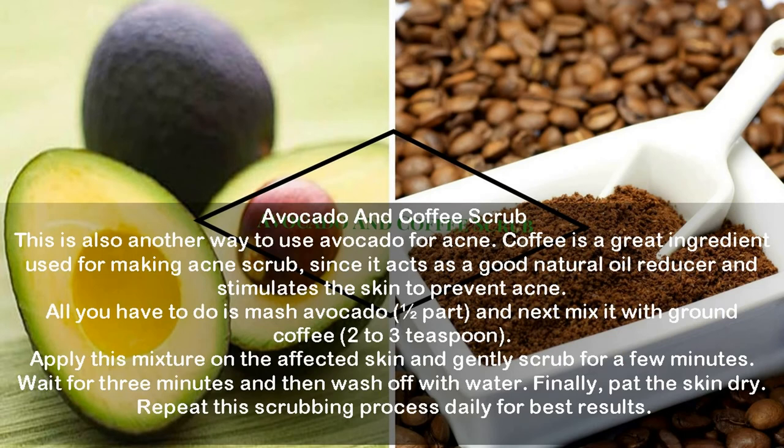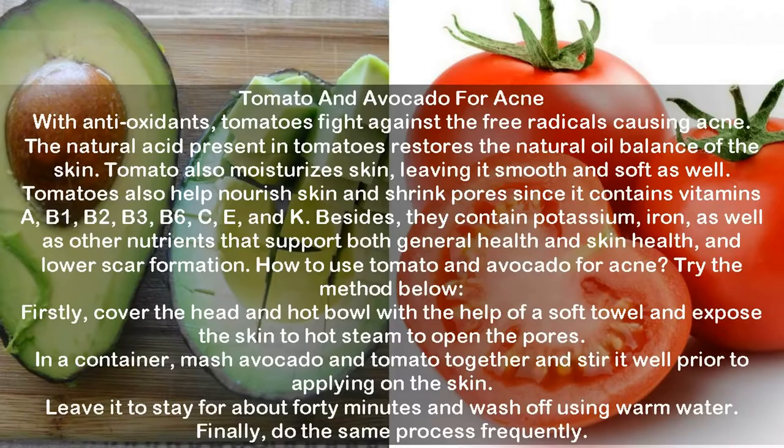Avocado and coffee scrub. This is another way to use avocado for acne. Coffee is a great ingredient for making an acne scrub since it acts as a good natural oil reducer and stimulates the skin to prevent acne. Mash one half of an avocado and mix it with 2 to 3 teaspoons of ground coffee. Apply this mixture on the affected skin and gently scrub for a few minutes. Wait for three minutes and then wash off with water and pat the skin dry. Repeat this scrubbing process daily for best results.